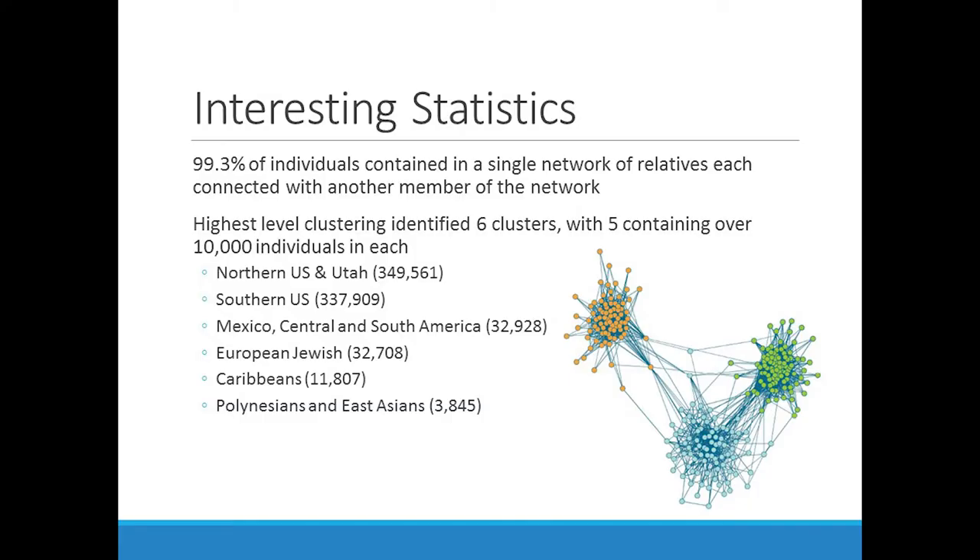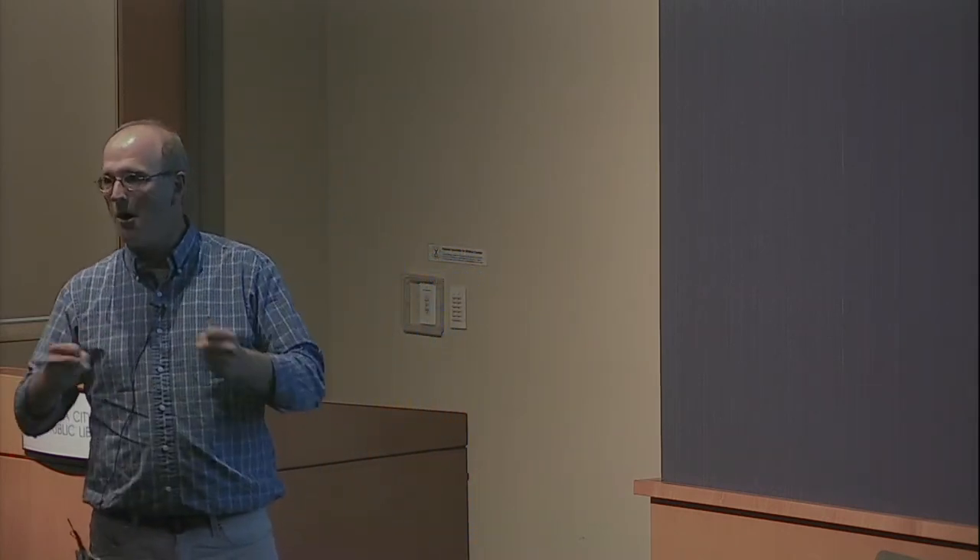Here are some interesting statistics from the paper. The first one I find amazing: 770,000 people, and 99.3% of them are connected into a single network. Essentially almost all of them have a connection to someone else in the network. To me that's pretty amazing — that's a big family tree. You take 770,000 individuals and they all basically have connections in this big network.